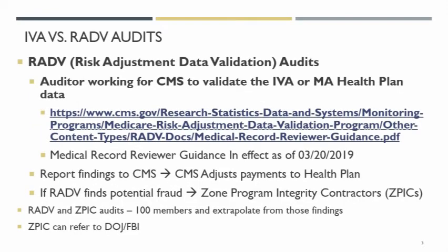Then there's the RADVI. The RADVI auditors are government auditors and they're working for CMS to validate whatever the IVA — the Independent Validation Auditors — found, and the Medicare Advantage health plans. They rely on this medical record reviewer guidance, which was actually recently updated, 3-20 of 2019. I gave you the URL for that and it's very comprehensive, so I would encourage all of you to read that, especially if you can't fall asleep at night.